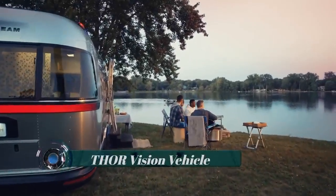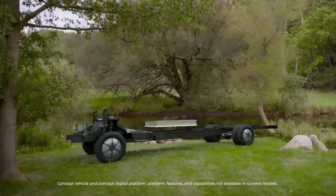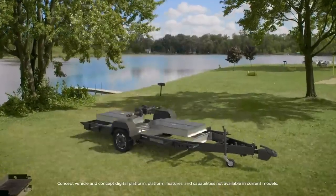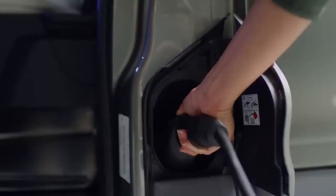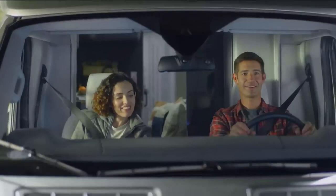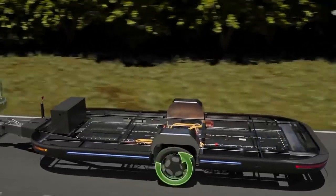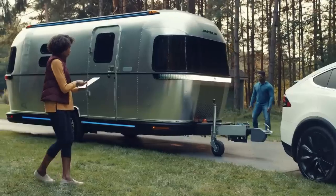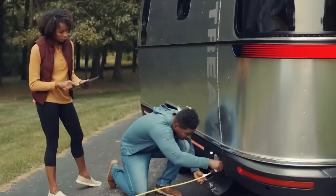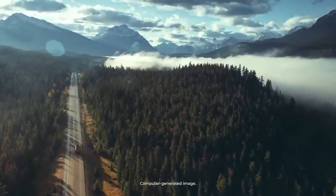Thor Vision Vehicle. Thor Industries recently introduced its new concept electric campervan for consumers who love camping in the great outdoors. This electric vehicle is claimed to have the best range in its class — as far as 300 miles on a single charge. Built on Thor's exclusive platform, the E-Stream features a high-voltage electric drivetrain which powers the trailer's wheels, reducing the tow vehicle's fuel or energy consumption. The electric drivetrain can also remotely park the RV without the tow vehicle.